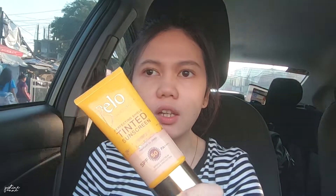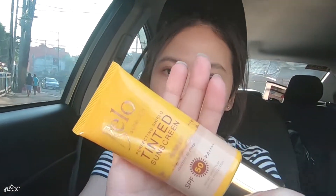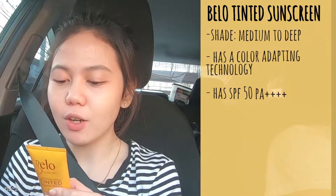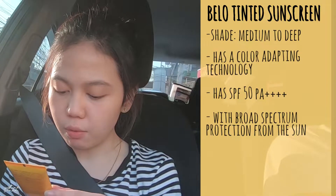After the eyes, I move on to the face. What I use is the Bello Tinted Sunscreen. I've been using this for almost a year — based on the look of the product, it's quite abused. This is in the shade medium to deep. They say it's color adapting, and it has SPF 50 and PA+++. It also has broad spectrum protection and would protect you from UVA and UVB rays.